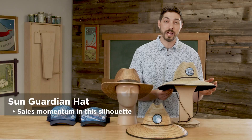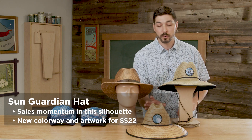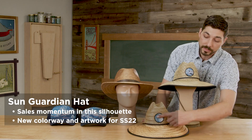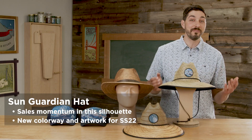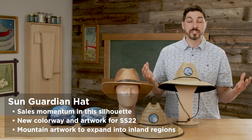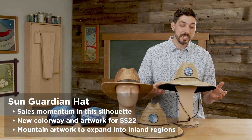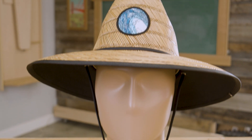Now we're going to get into a couple more casual styles. We've got a few new colorways and one new style I'm excited to introduce for Spring-Summer 22. We'll start with our Sun Guardian hat — this has been a very successful lifeguard silhouette in the line for the last few seasons. We're investing in new colorways and new artworks to build on that momentum. We have our new caramel colorway paired with the classic wave patch, and we're also investing in a mountain artwork patch to broaden the scope of appeal. Features include a big down-sloping brim, dark underbrim to protect your eyes from glare, and of course UPF 50+.